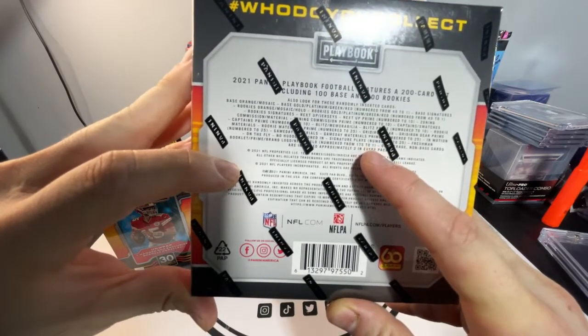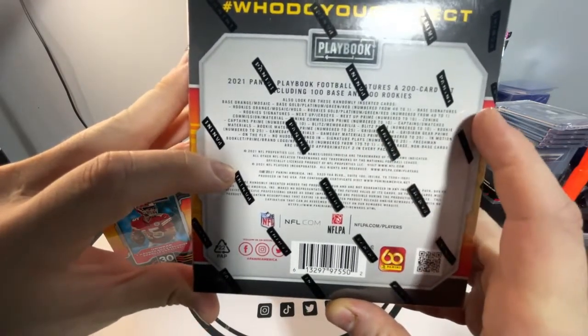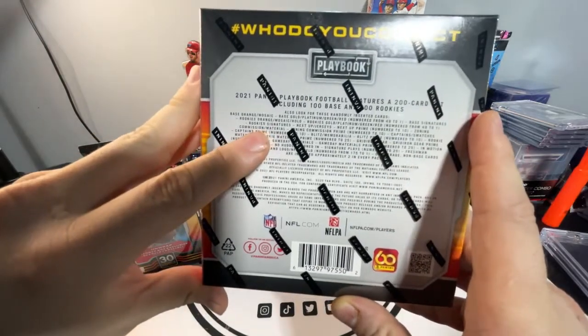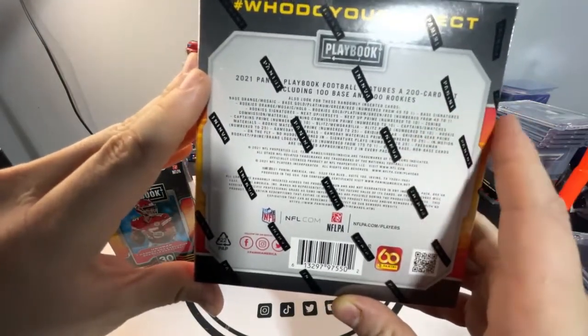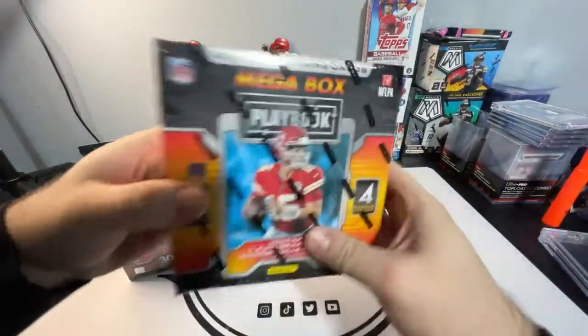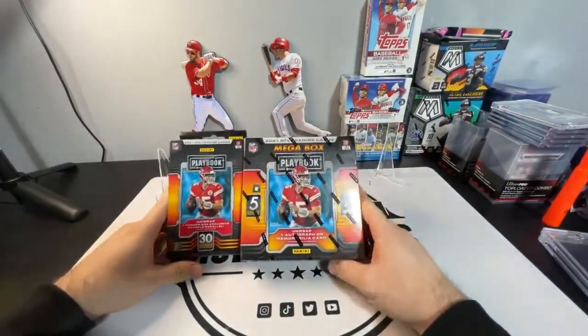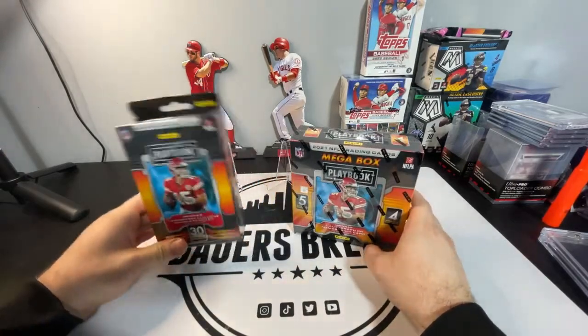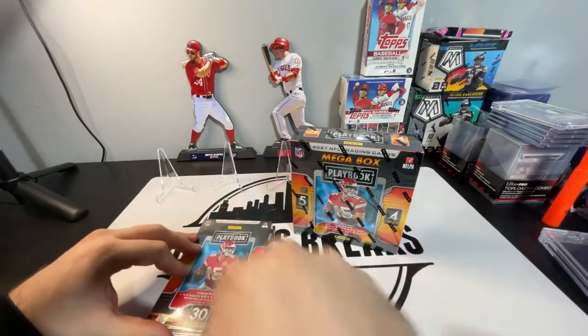There's some Signature Plays, there's autos, Game Day Materials, Rookie Materials. There's a lot of good numbered stuff — numbered 10, numbered 25. We can hit some stuff out of here. And 20 cards in this mega box, 30 cards in the hanger. Let's get to ripping. We will start with the hanger box first.